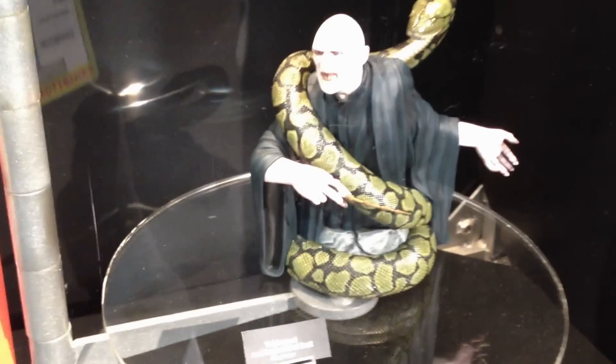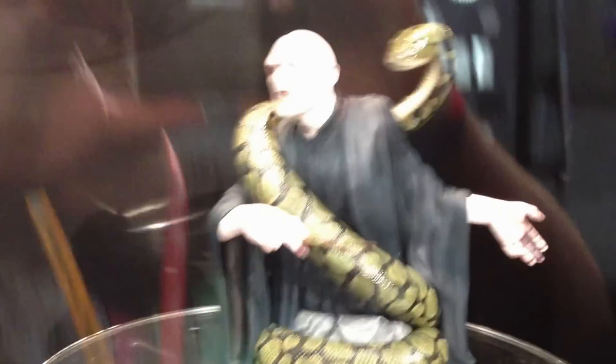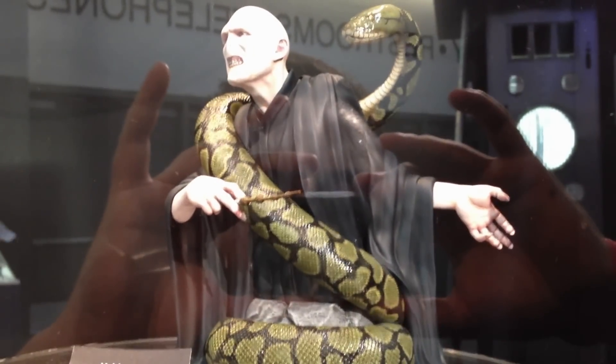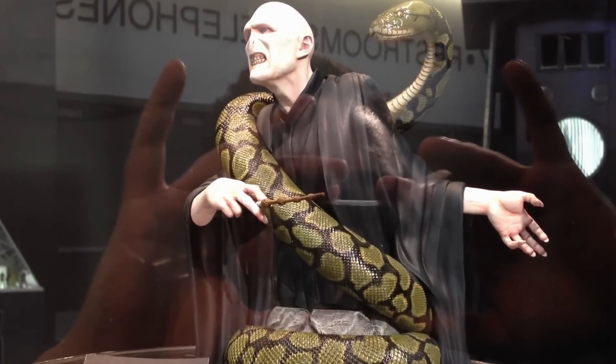Our Premier Guild exclusive Voldemort mini bust — look at that piece right there. He's a little bright, but gorgeous, gorgeous piece. Great way to cap off the Harry Potter line, I think.